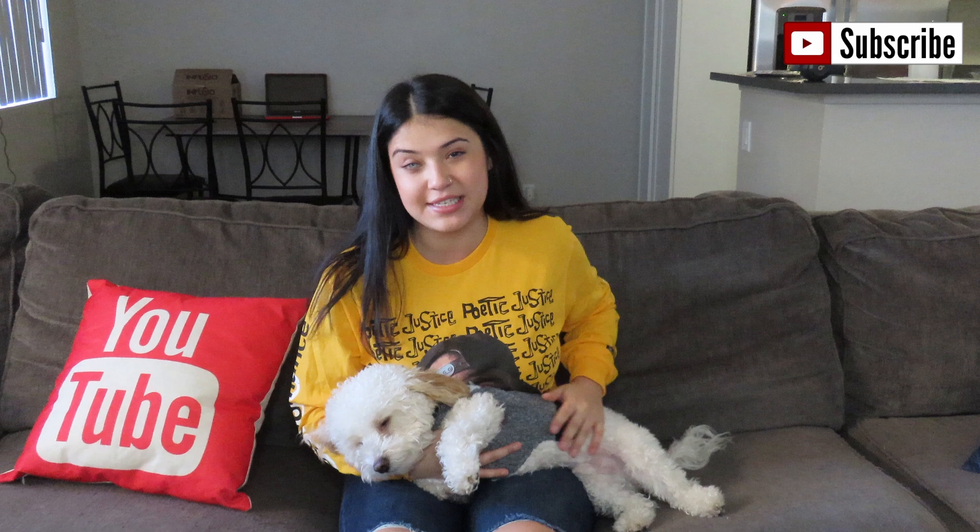Hey guys, so today is just gonna be a quick little video as an update about my eyes. As you guys know, it's been almost two weeks — tomorrow's gonna make two weeks since I had my left eye implant taken out. So this is what I look like now.